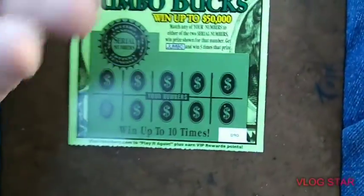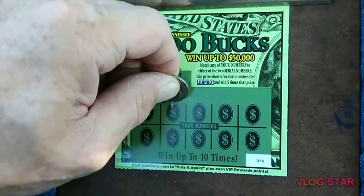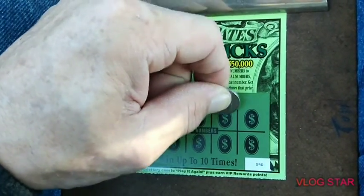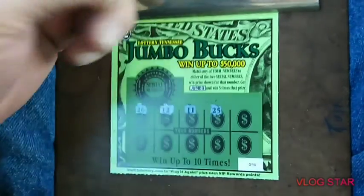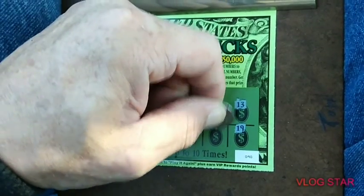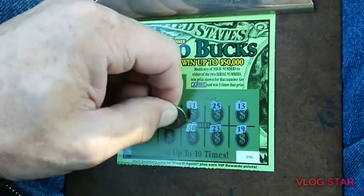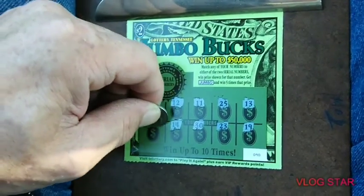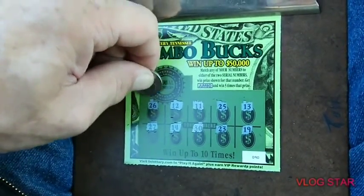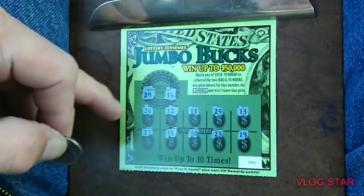Last ticket, ticket number 90. Got a 26, 12, 12, 11, 25, 13, 19, 23, 30, 14, and a 27. Winning numbers are 29 — no 29 — and a 16 — no 16.